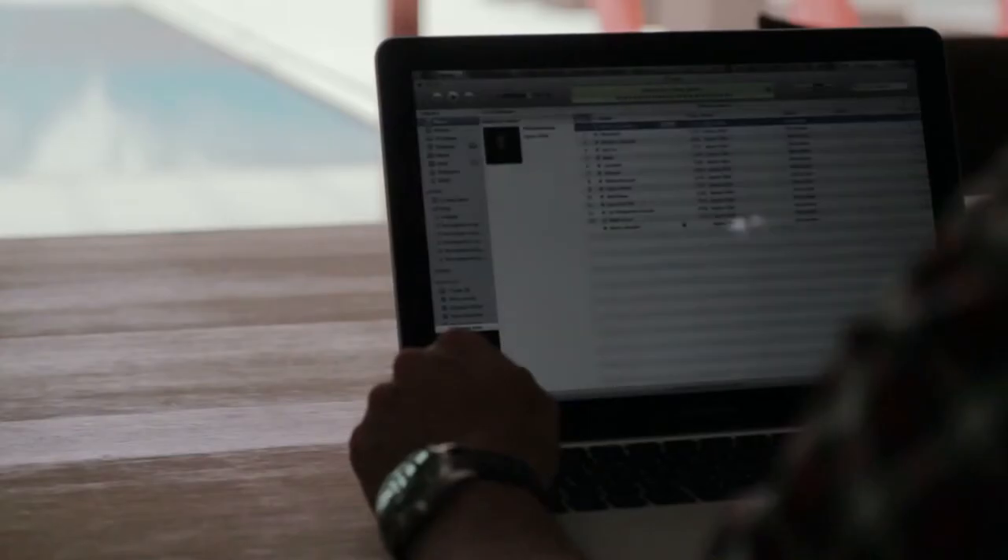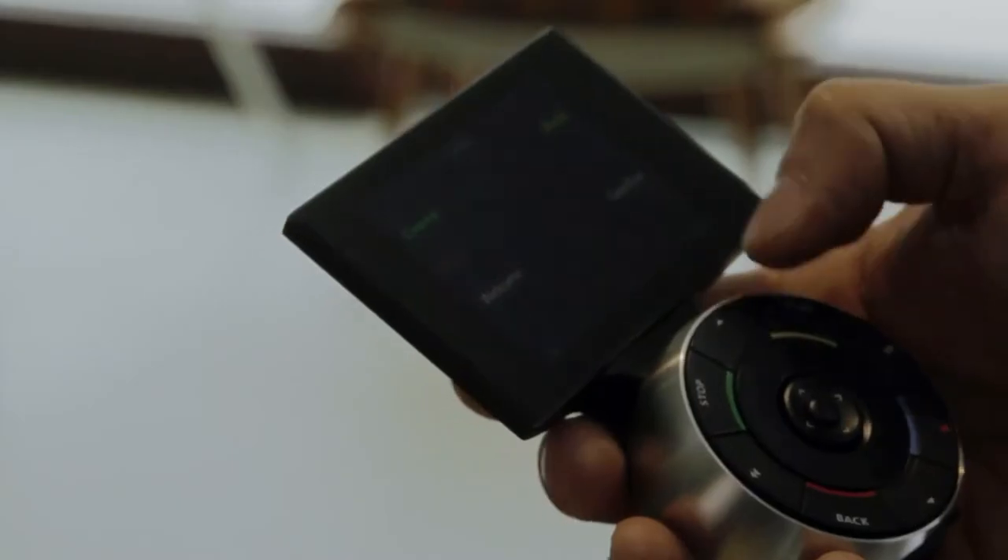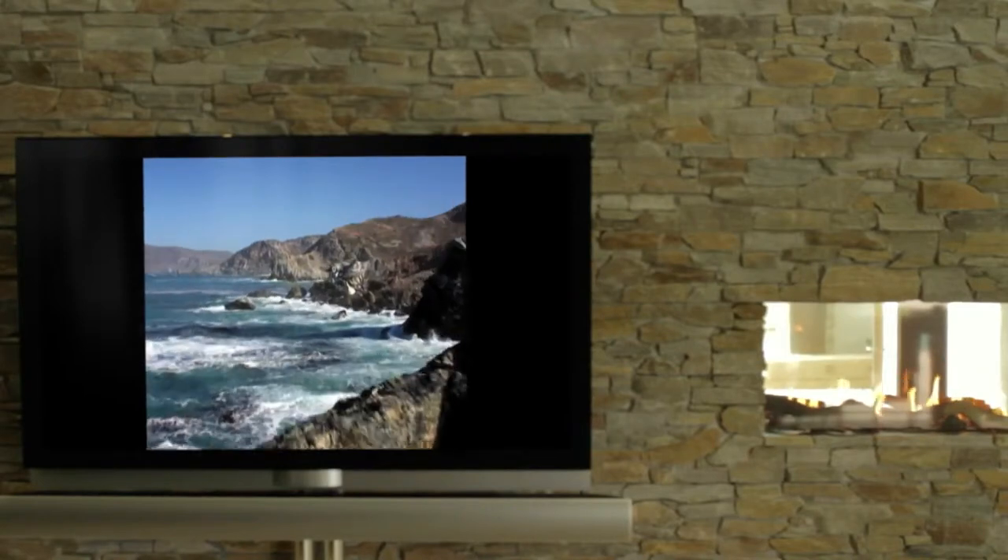Simply flip through your music library on your stereo or on iTunes and find the perfect song for the occasion. In another part of the house, someone else can enjoy different music from different speakers, all controlled through the same remote.